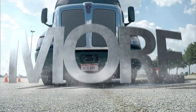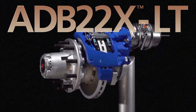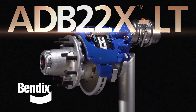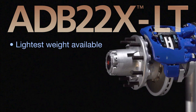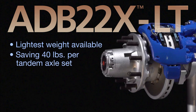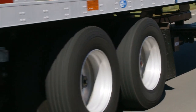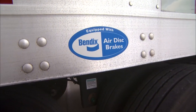More is here. The ADB 22X LT air disc brake from Bendix. More means the lightest weight ADB system in North American trailers, with weight savings of 40 pounds per tandem axle set, and the field-proven longevity and durability that only comes from the air disc brake market leader.